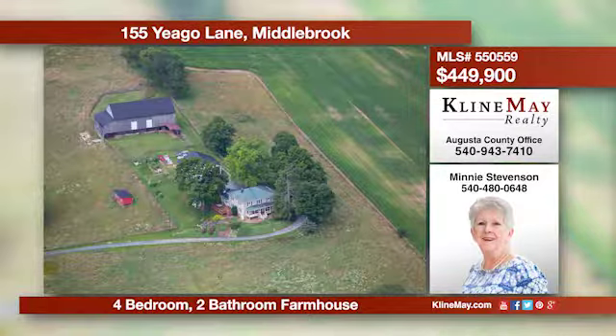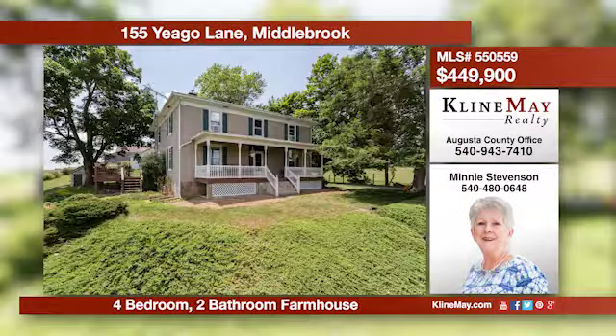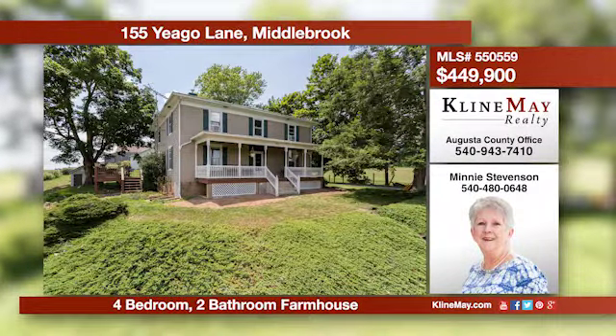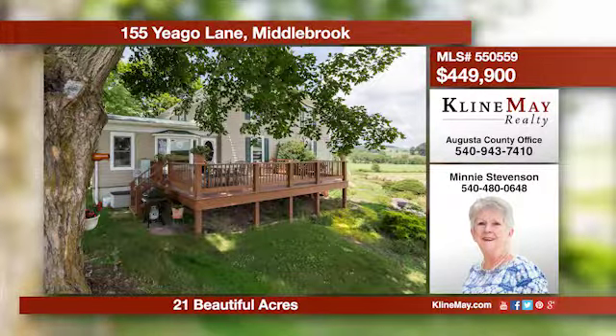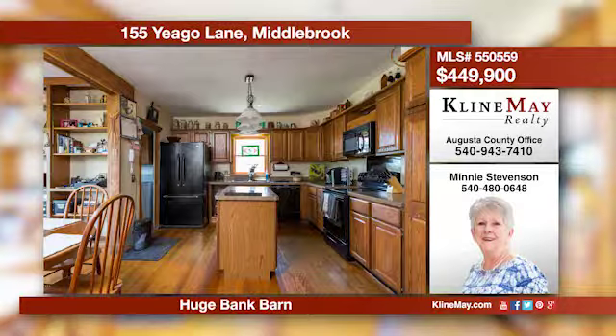Own your own slice of heaven in a beautiful country setting near the quaint town of Middlebrook. This lovingly restored farmhouse has plenty of room to entertain and enjoy family and friends. Don't miss out on this home with mountain views. Call Minnie today for more details.